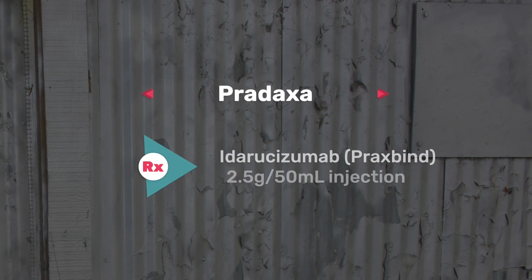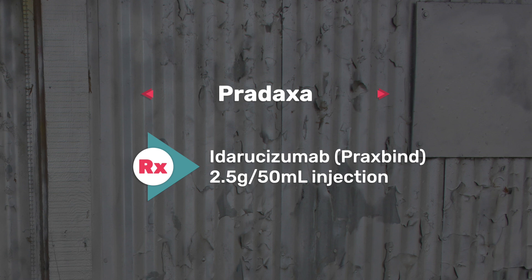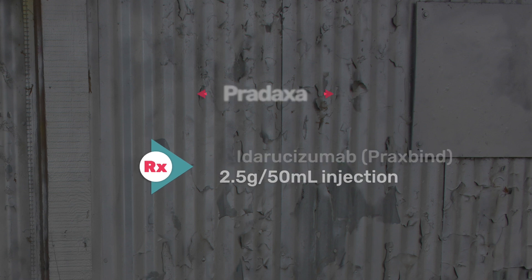The sixth one on my list is Pradaxa, your anticoagulant. The antidote is Praxbind, which is 2.5 grams per 50 mil injection.